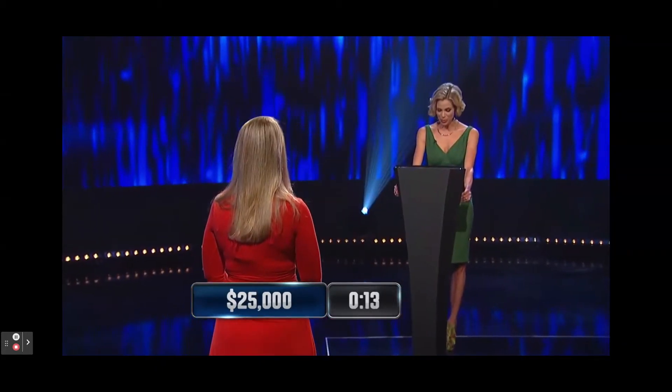In the US, what is the term for the number one followed by 15 zeros? Quadrillion. Correct.